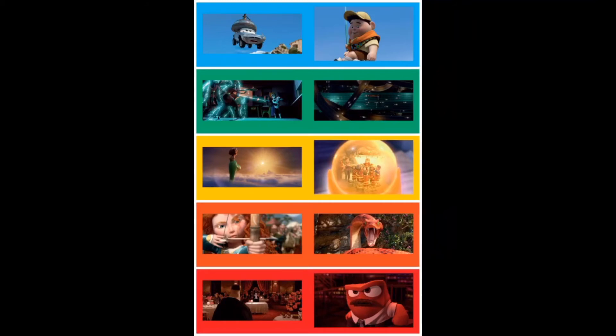Cool colors include blues, greens and purples. When you think of cool colors, sometimes it helps to imagine a wintry world. Wouldn't blue, green and purple fit well in a place like that?